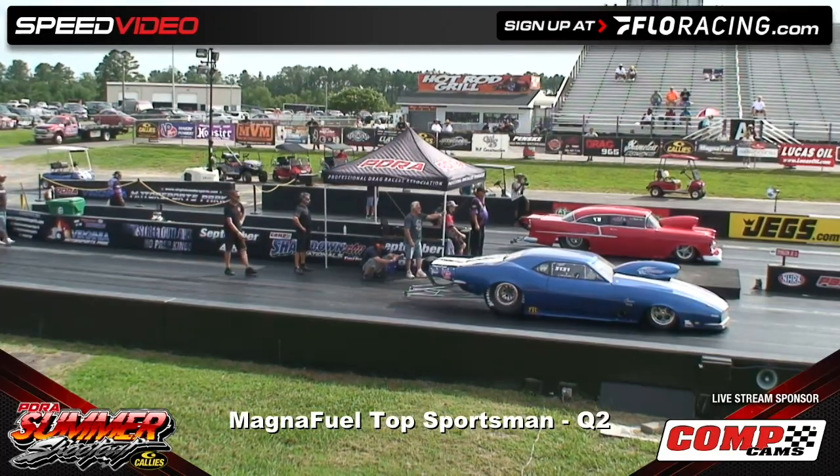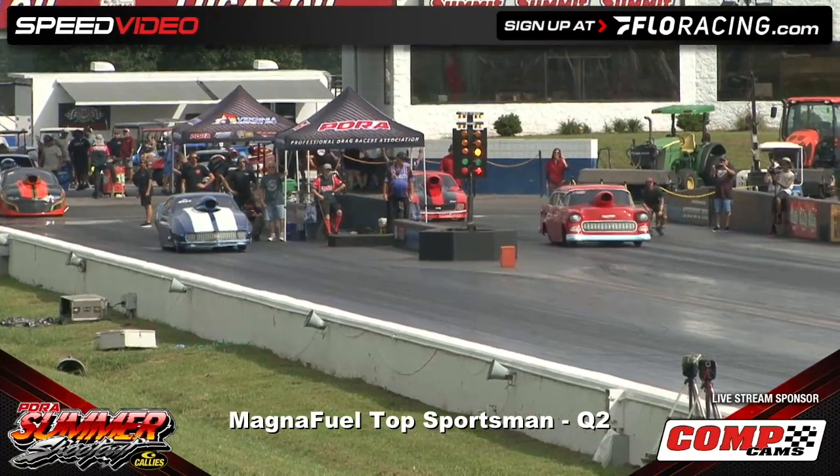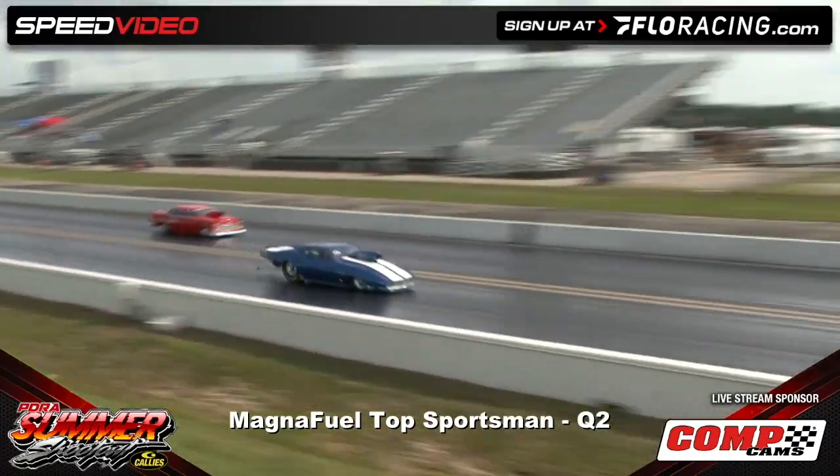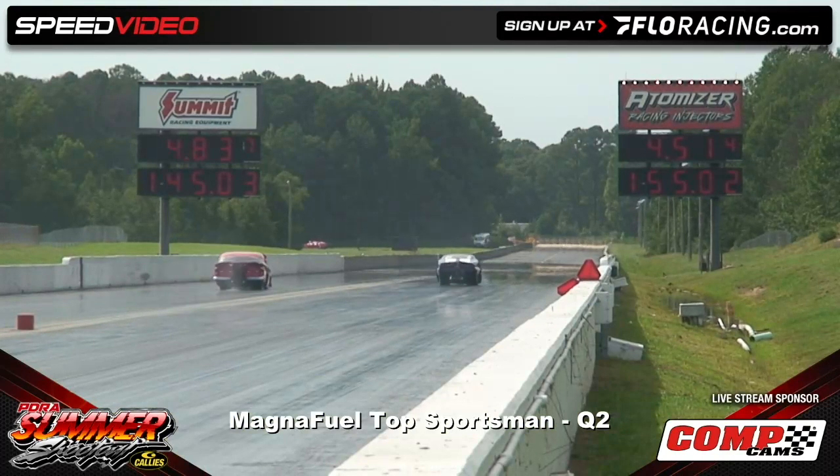Beautiful piece of machinery there for Steve Robinson. Disregard the red light start. There goes the Camaro for Charlie Elmer — 4.51 at 135.